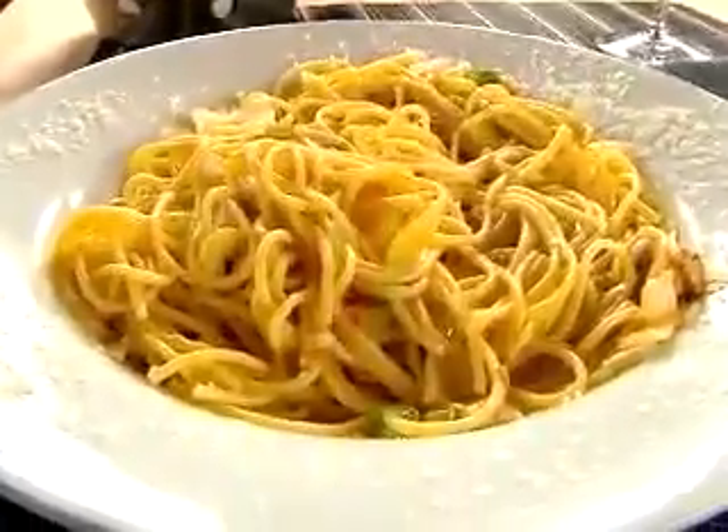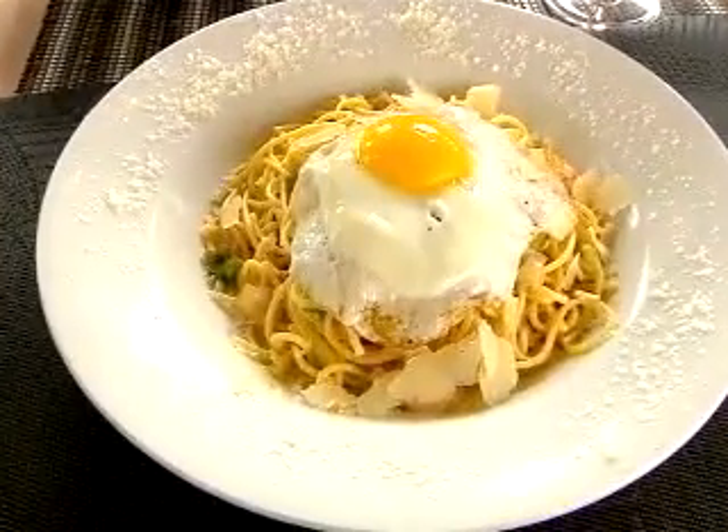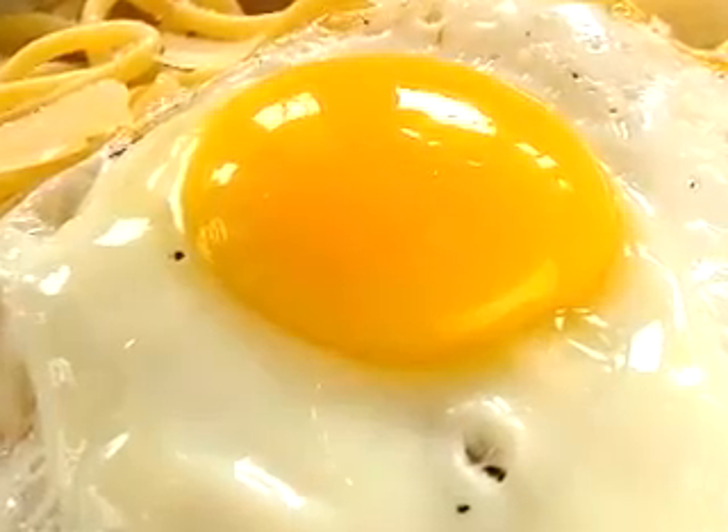And here's an insider secret: one of the best dishes at Amelia's isn't even listed on the menu. The spaghetti carbonara, featuring pancetta, onions, and Parmesan topped with a sunny-side-up egg.